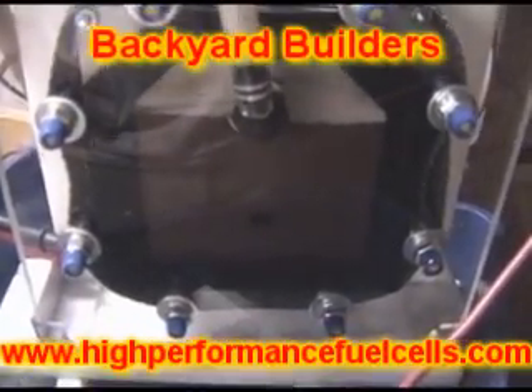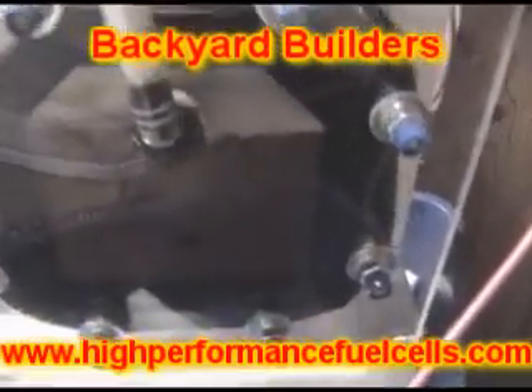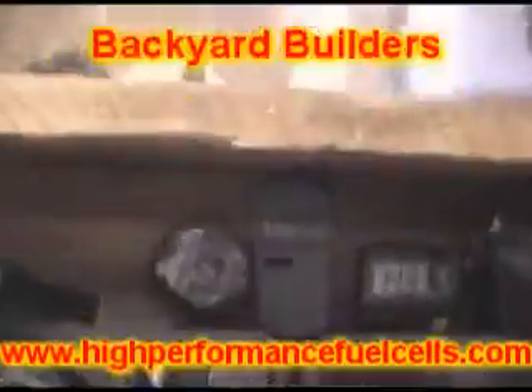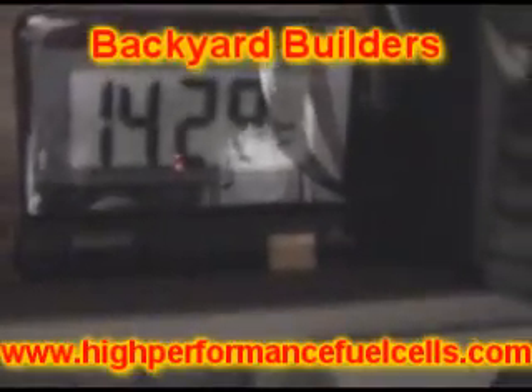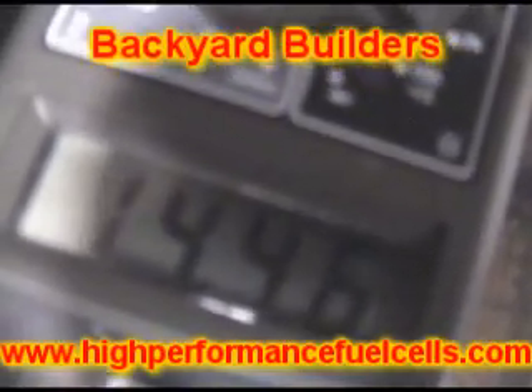This is our big block 427 series. It's made for semis, dump trucks, backhoes, heavy equipment, boats, and marine applications. The time is 11:11 and our cell has been running for one hour and 20 minutes. Our inside temperature is 80 degrees, cell temperature is 142-143 degrees, and we're using 10.8 volts, drawing 14.5 amps.